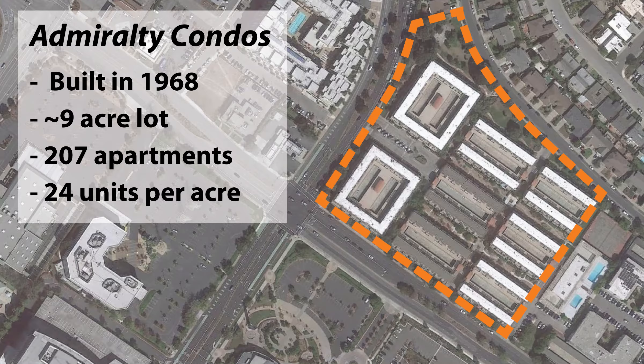The Admiralty was built as apartments in 1968 and later converted to condos. It contains 207 for-sale units with an approximate area of 9 acres. The development has a density of 24 units per acre.